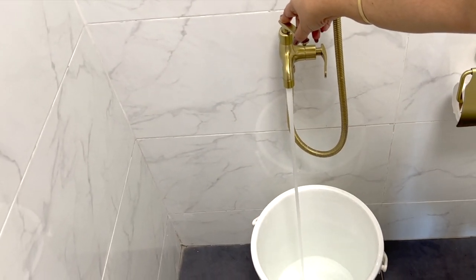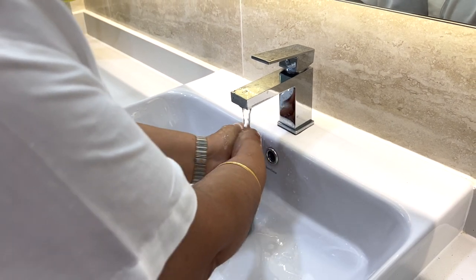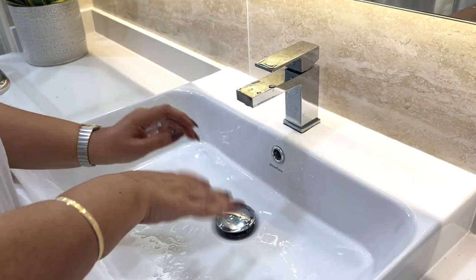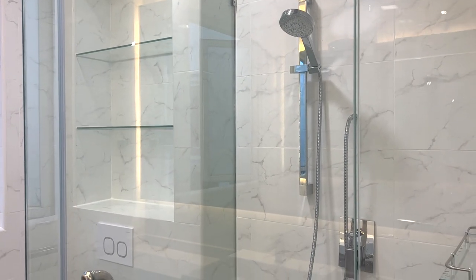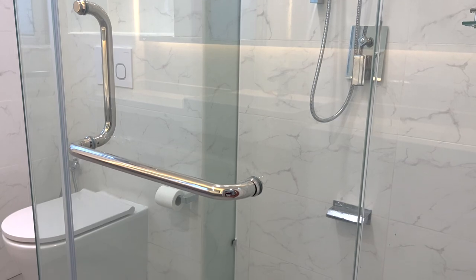Those are all the changes and additions we've made to our bathrooms, and I really hope you've found these tips useful. These are the things I wish someone had told me while I was planning the bathroom makeovers. So if you're wanting to remodel your bathrooms, use these tips, and if you have any more questions feel free to ask — I'm quite the expert now!